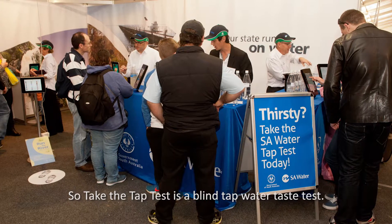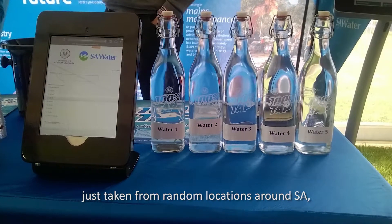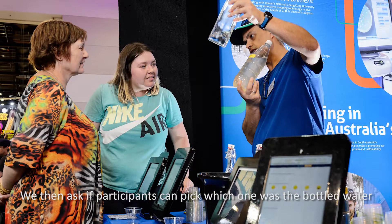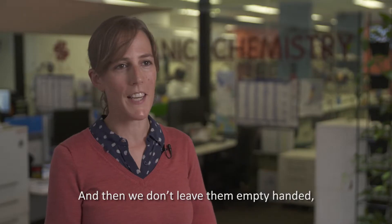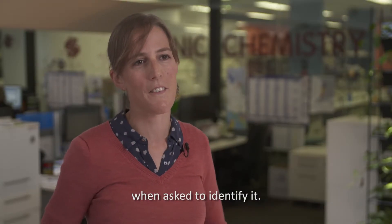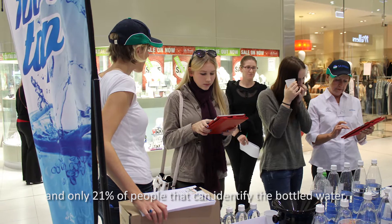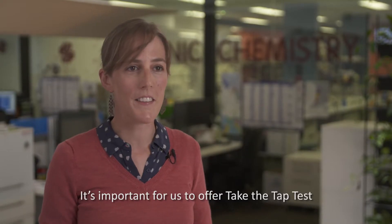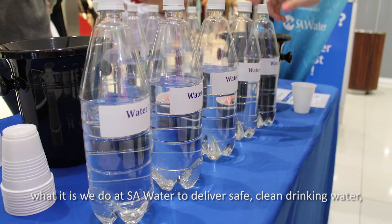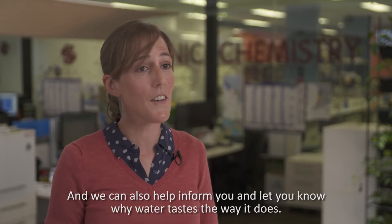Take the Tap Test is a blind tap water taste test. We have five waters from around South Australia — four are SA Water tap waters taken from random locations around SA, and one is a bottled water purchased from the supermarket. We ask participants to identify which one was the bottled water and which was their favourite, then we explain which water was which and why they taste the way they do. We find that most people cannot pick the bottled water — about 61% of people pick the wrong answer and only 21% can correctly identify the bottled water. It's important for us to offer Take the Tap Test so we can answer questions about water quality and help people understand what SA Water does to deliver safe clean drinking water.